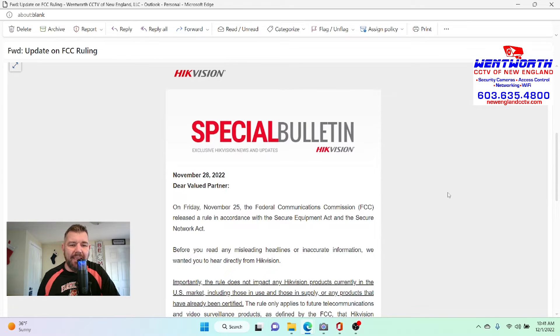They are NDAA compliant, and this is important at this particular time because a lot of us as do-it-yourselfers and installers, we install a lot of Heek Vision and DAWA product. A couple of years ago, Heek Vision and DAWA and the folks they OEM for were noted in the National Defense Authorization Act — NDAA, or the John McCain Bill.